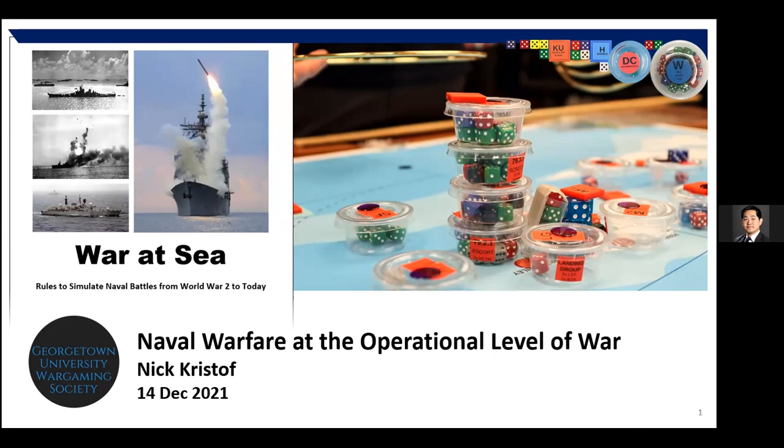Thanks Sebastian. I appreciate the opportunity to speak to the Georgetown University Wargaming Society this evening. In preparation for this talk I watched over two dozen of your posted videos and I certainly have some big shoes to fill. I'm going to talk about the design, development, and implementation of War at Sea, which is a tabletop educational war game used at the U.S. Naval War College — and it's also found a home elsewhere.